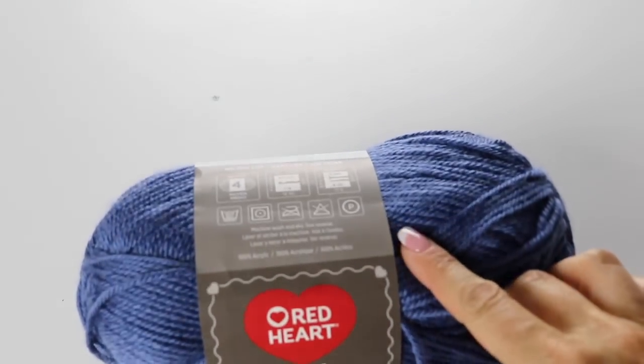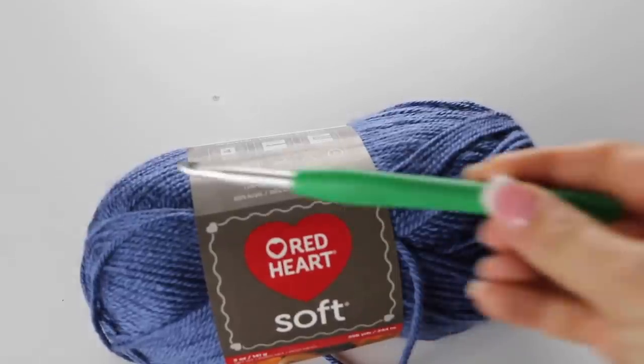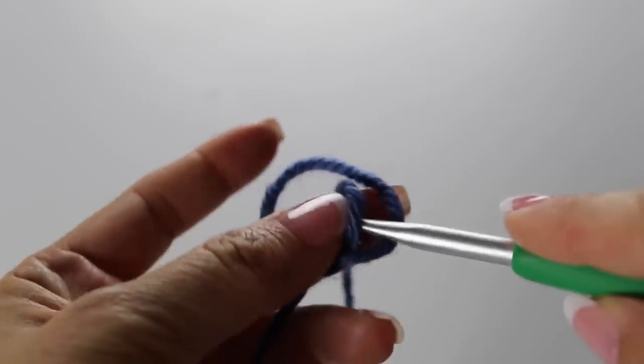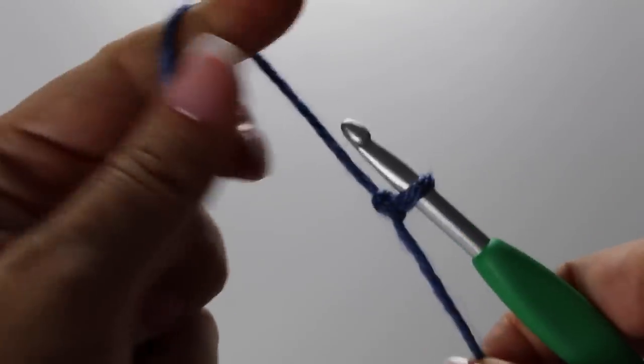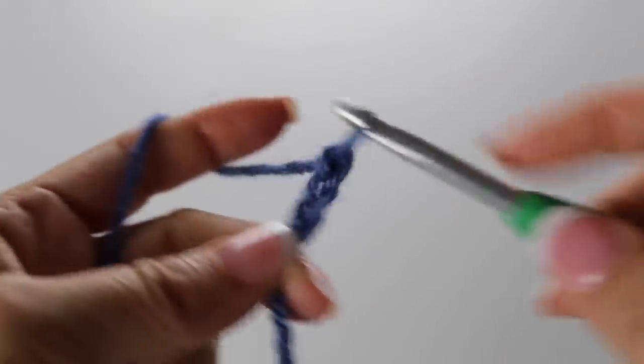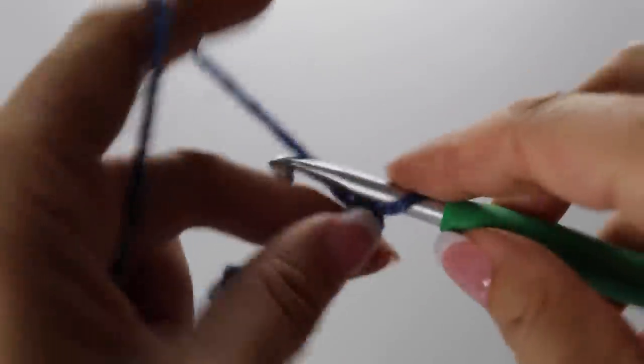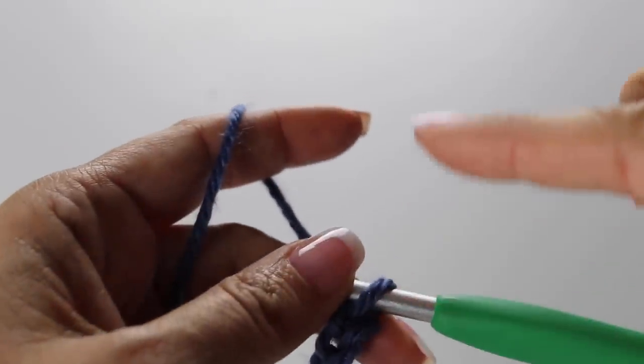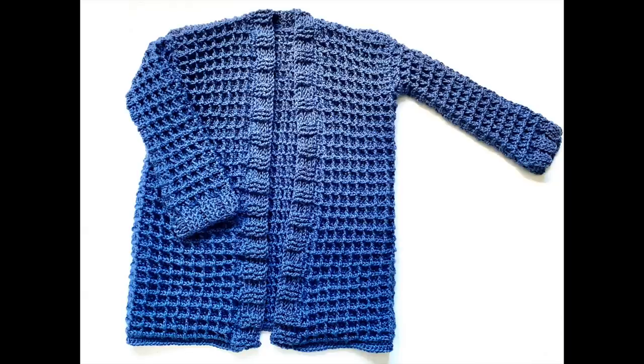For this tutorial you will need Red Heart Soft in Middle Blue, seven skeins, and a crochet hook 5.5 millimeters, scissors, and a tapestry needle. Take your yarn, make a slip knot, and you will be chaining 136 stitches in total. This pattern is created with a multiple of three stitches, so whatever size you decide to make, your base chain needs to have a multiple of three. This tutorial is for a size small/medium, but we will have more sizes on my blog.